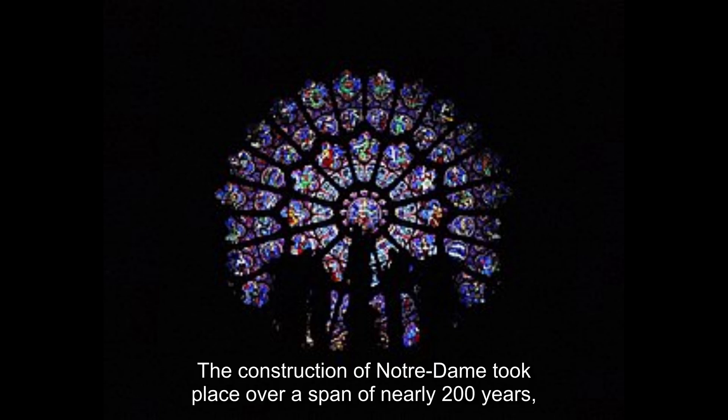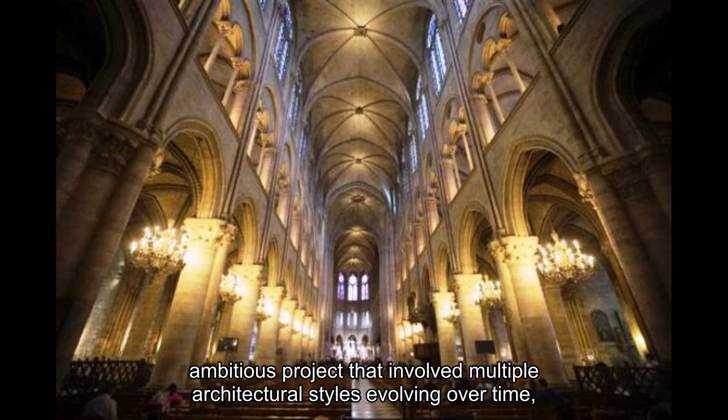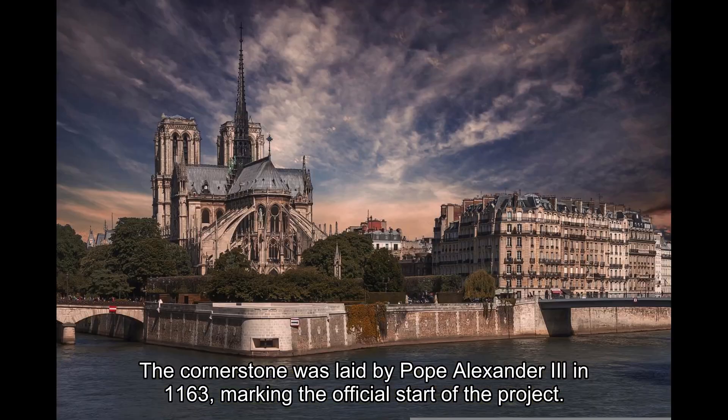The construction of Notre-Dame took place over a span of nearly 200 years, although the bulk of the work was completed between 1163 and 1345. It was a highly ambitious project reflecting the Gothic style that emerged in the 12th century in France. The cornerstone was laid by Pope Alexander III in 1163, marking the official start of the project.